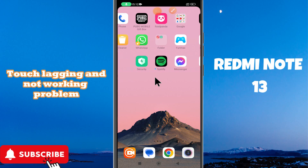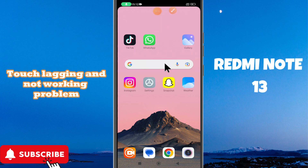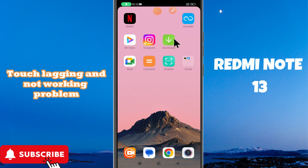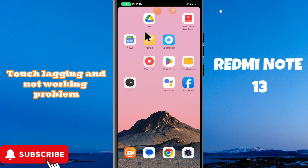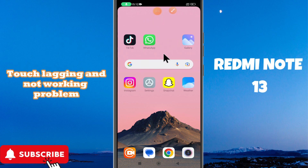Hi everyone. In this video you will see about the touch lagging or not working in Redmi Note 13. If you are facing the touch problem — like the touch is working slow, hanging again and again, or lagging — I will show you how to fix it. Just follow all the steps as I am showing, and don't forget to subscribe to this channel.